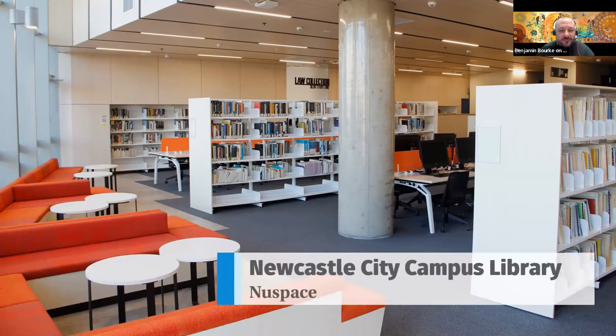Here we have the Newcastle City Campus Library, which is in Newspace on level one. This library holds predominantly the business, law, and creative industries collections. It's a good opportunity to remind you that if the city location is more convenient for you, you can have books sent there to pick up. And likewise at any library location, you can request to pick up anywhere.